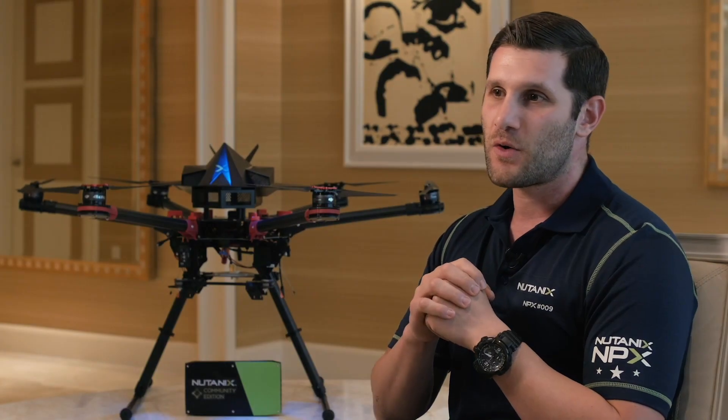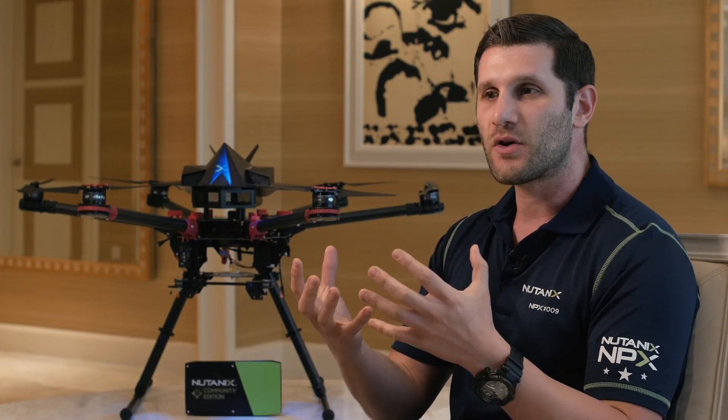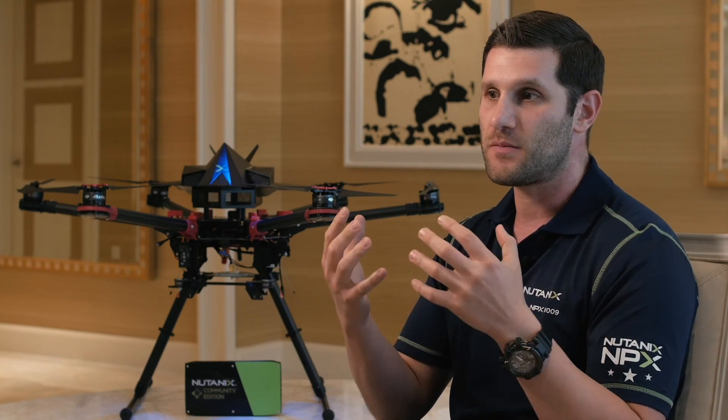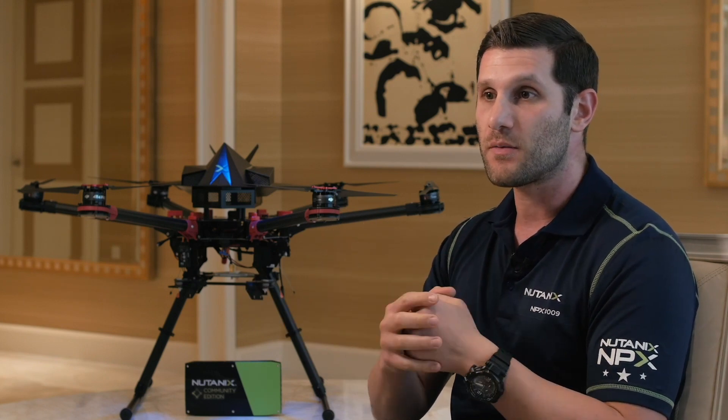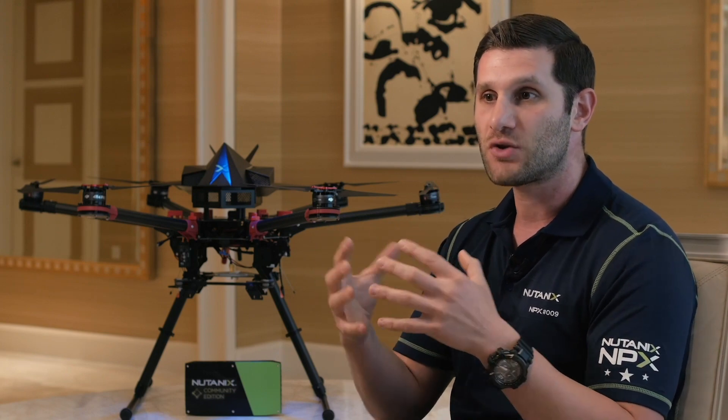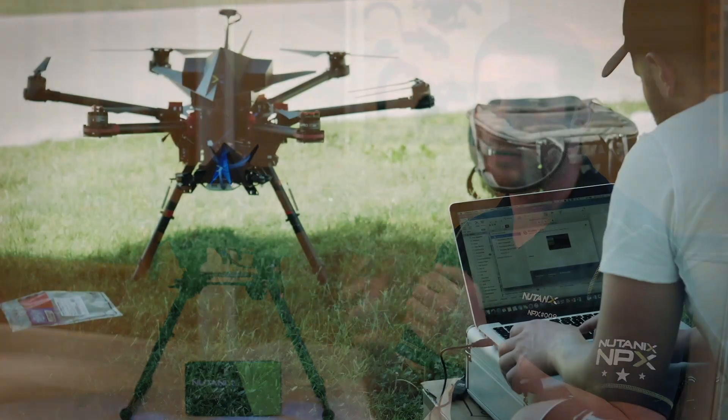I took a look at that and said, well, what if we could actually take a drone and extend its capabilities beyond that — giving whether it's the enterprise or the consumer the ability to start running applications on these drones, but really transition it into a platform to deliver far greater value.